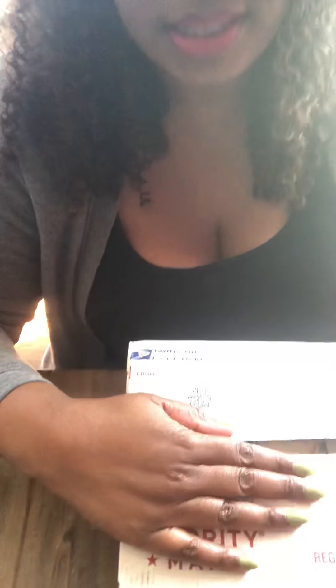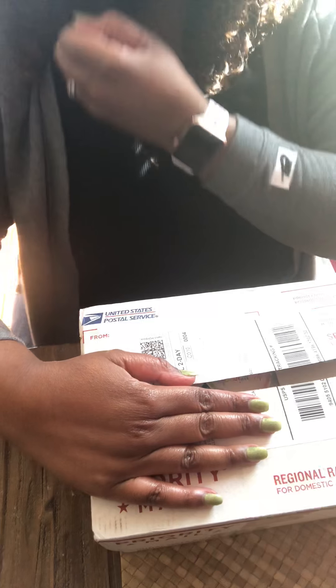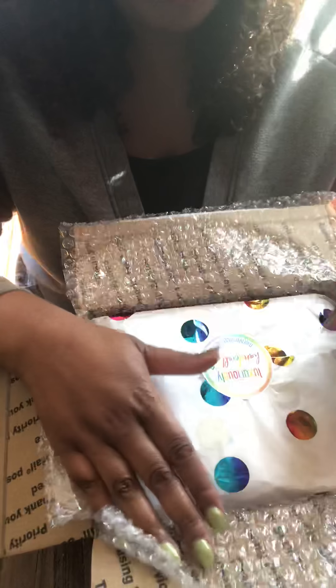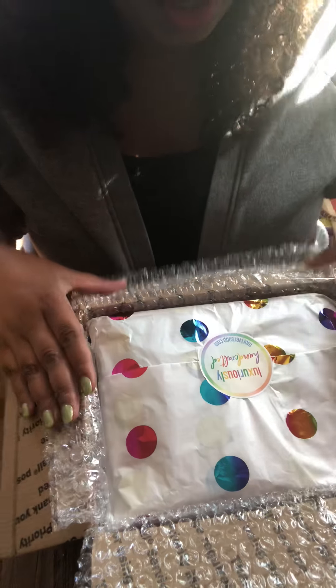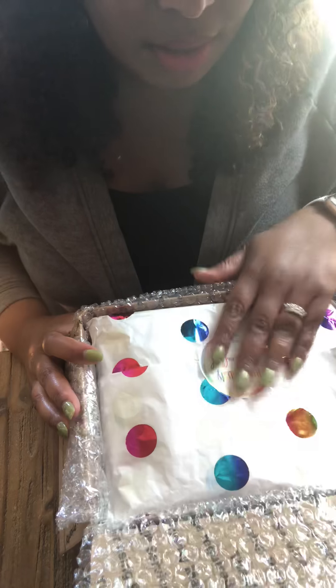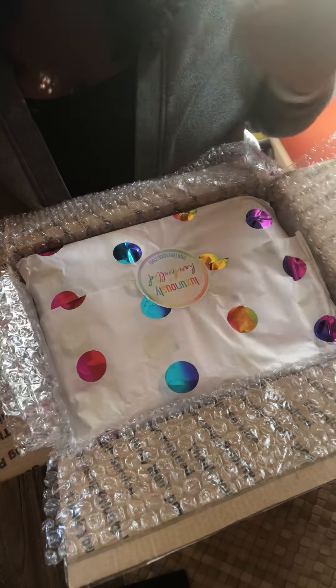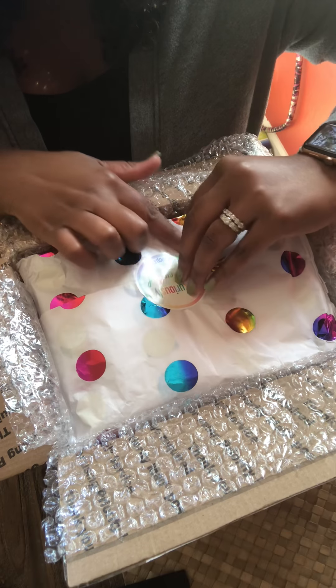Hey guys, this is Megan from The Butterbean Shop. I came home from work and I have a very special surprise waiting for me. Actually, it's not a surprise — I knew it was coming, but I ordered more soaps from Missouri River Soap. Holly got me to order all the soaps she just made for this rainbow extravaganza. I came home and it was sitting in front of my doorstep just waiting for me. I figured I would do another unboxing video so you guys can open it along with me.